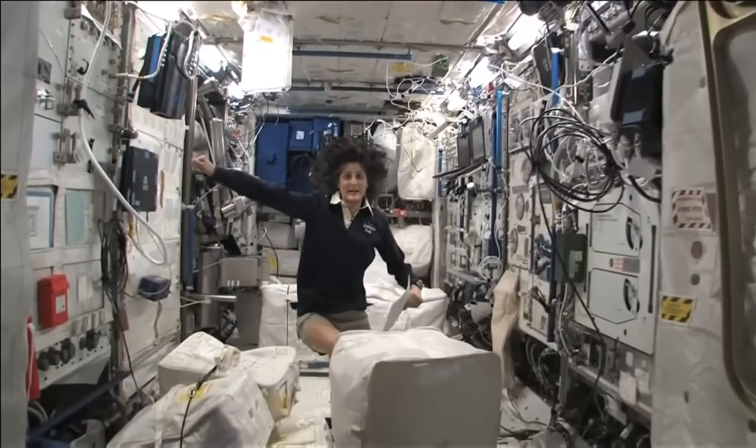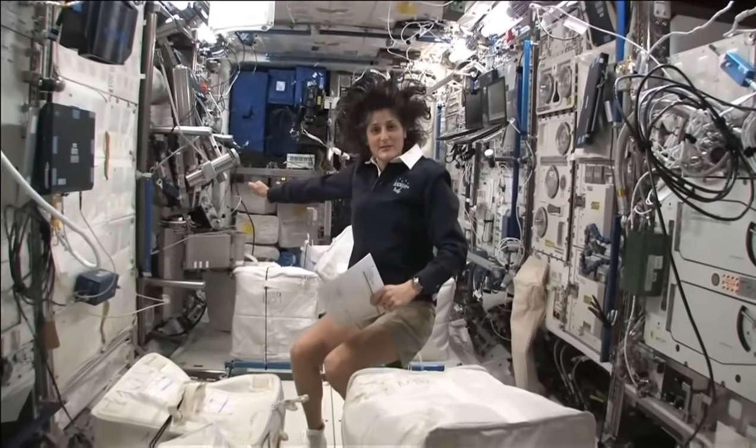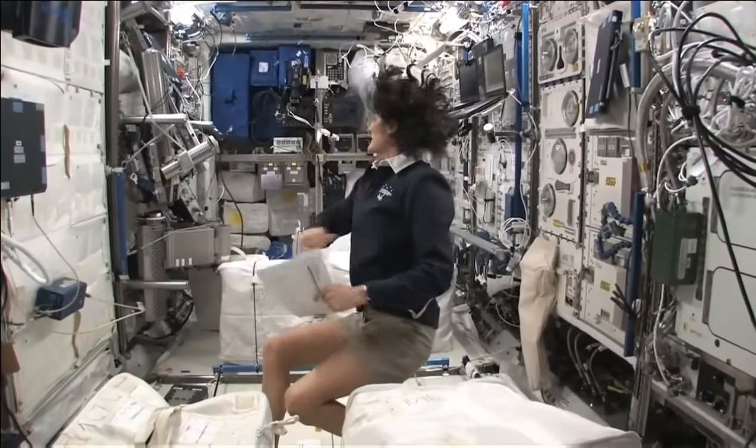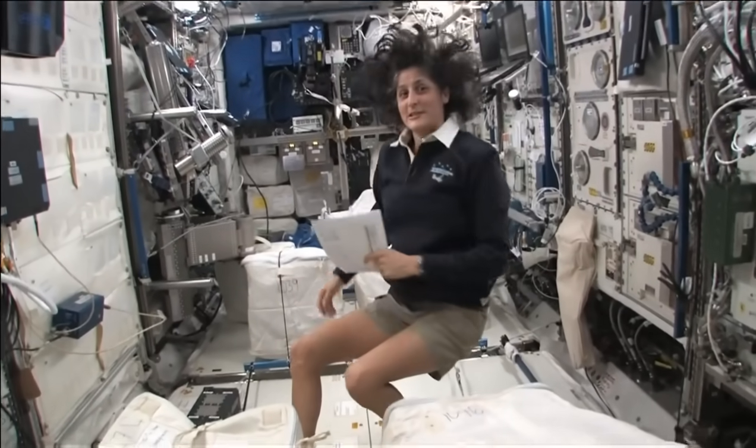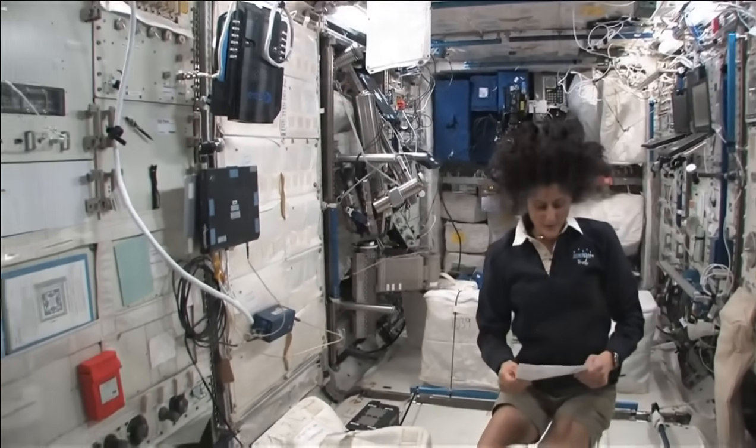We're on the right-hand side, all the way on the right of the International Space Station. This is Columbus, the European module. It has science experiments all over — you can see it looks a little bit crowded. And here we do a lot of our medical experiments.